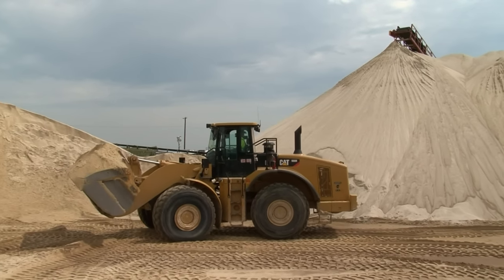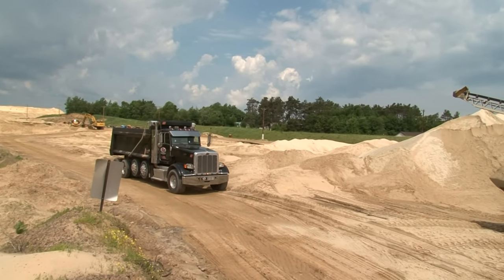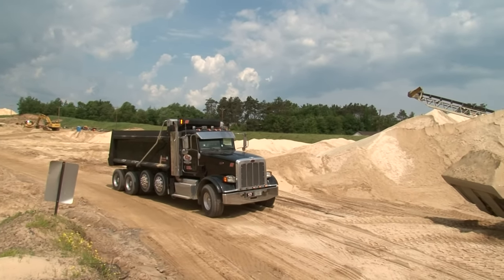The front end loader is now used to fill the dump trucks with fresh clean frack sand. These trucks will usually be loaded with around 22 to 23 tons of sand.